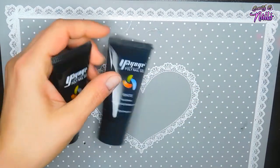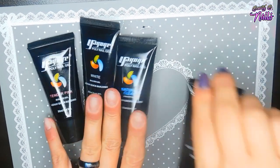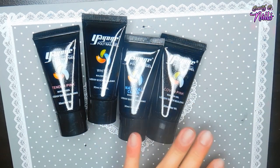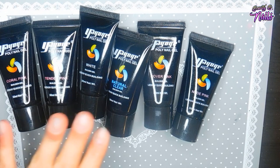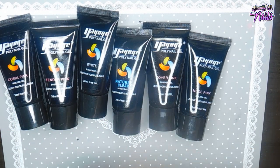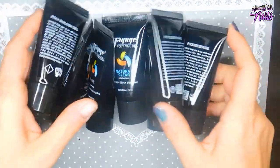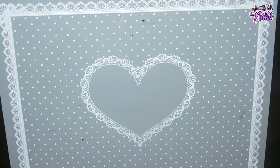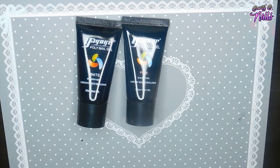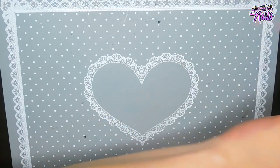I started out with their poly gel tubes: tender pink, white, natural clear, cover pink, nude pink, coral pink, and actual pink — seven tubes total. I also got another white, another pink, and another natural clear because I use a lot of those.